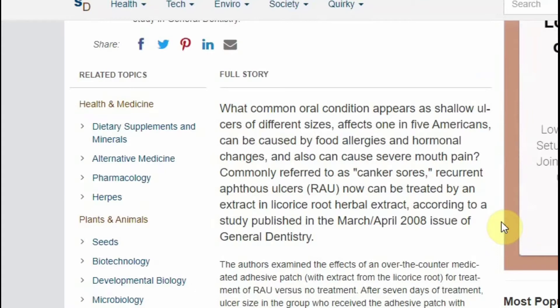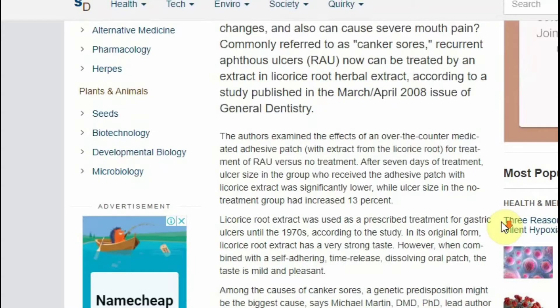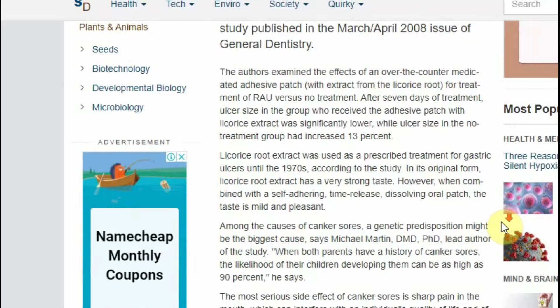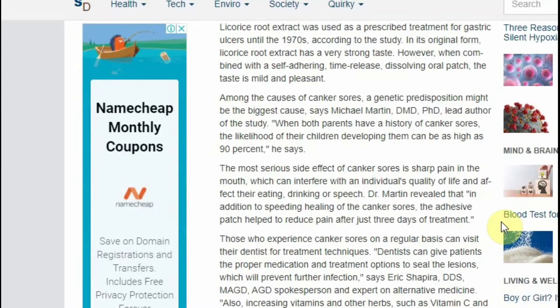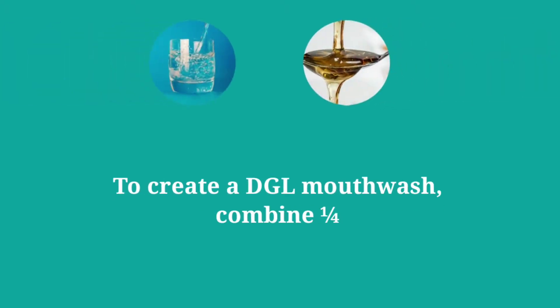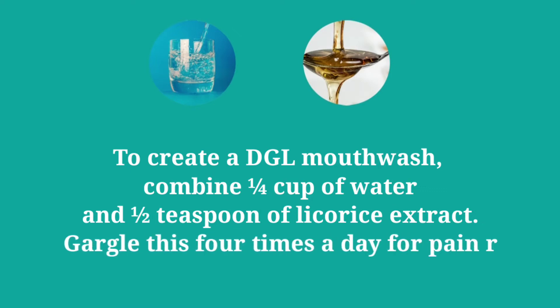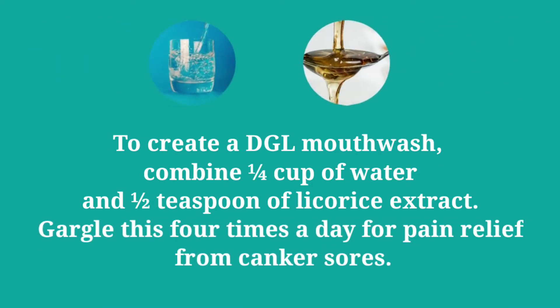Within a day, 75% of the participants noticed a 50 to 75% improvement. By day three, the canker sores were completely healed. Despite these promising results, this evidence is not enough due to a lack of placebo group in the study. To create a DGL mouthwash, combine one-fourth cup of water and half a teaspoon of licorice extract. Gargle this four times a day for pain relief from canker sores.